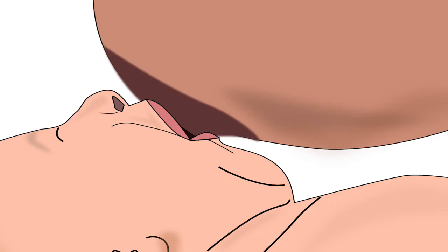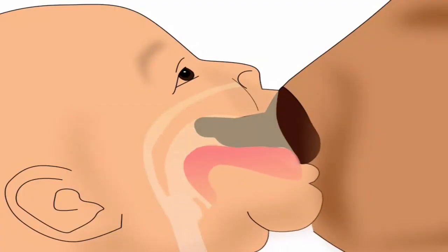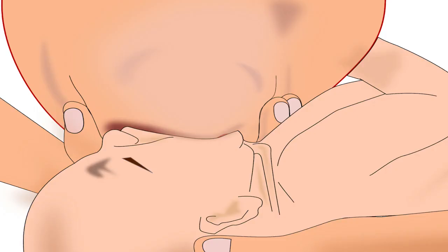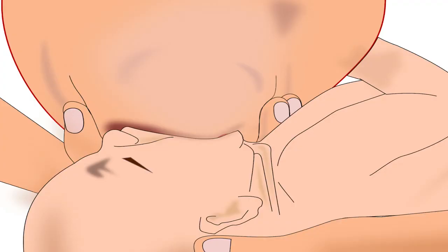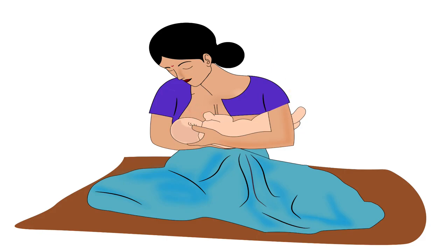Nipple feeding is the result of improper latching. Therefore, correct latching plays an important role in avoiding sore or cracked nipples. Note that correct latching technique is discussed in another tutorial of the same series. Sore or cracked nipples do hurt during correct latching, but if the mother continues with correct latching, it slowly and gradually stops hurting.